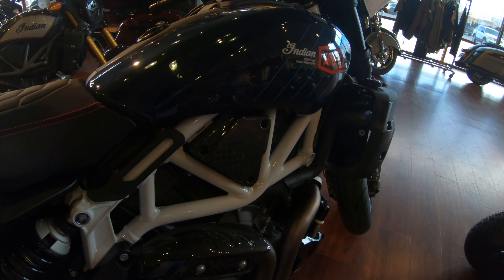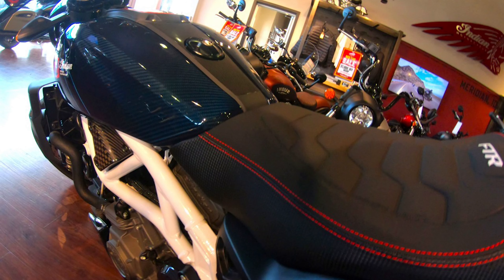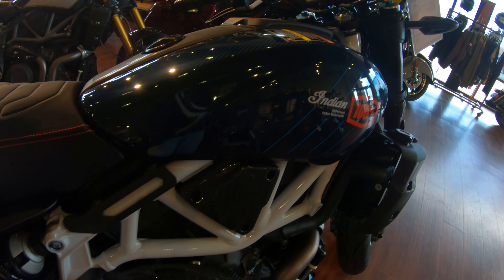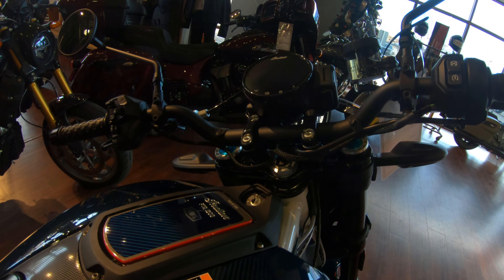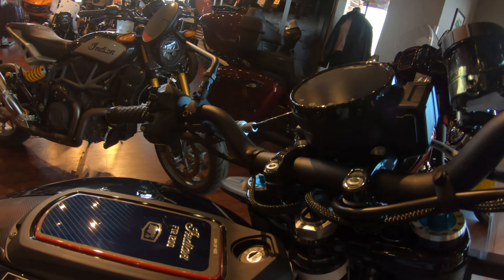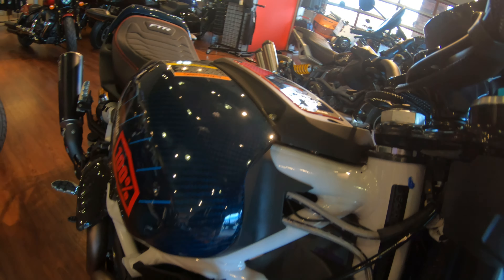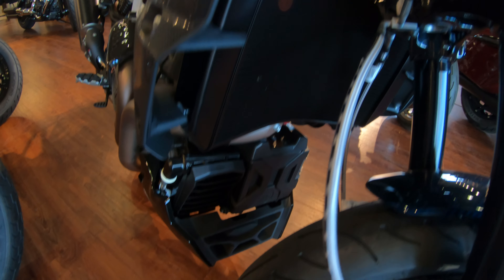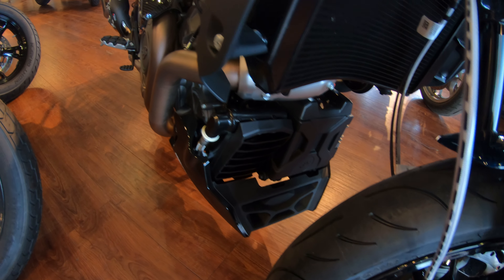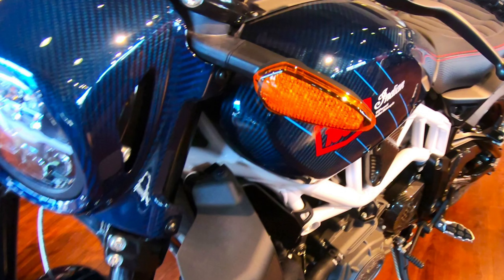The frame is painted glossy white. I did take one of these for a test ride not too long ago, and I'll put the link in the comments section.